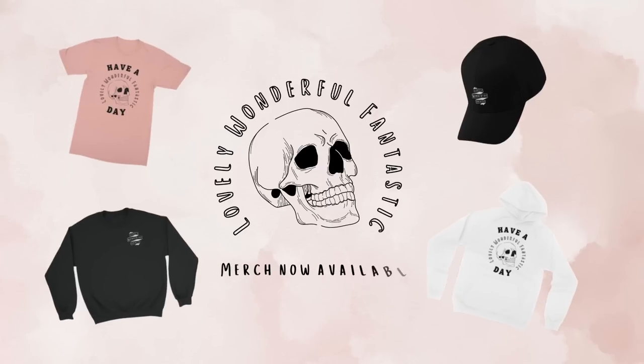Indie subscriptions are much more fun than regular subscriptions. Hello everybody and welcome back to my channel — if you guys are having a lovely, wonderful, fantastic day.